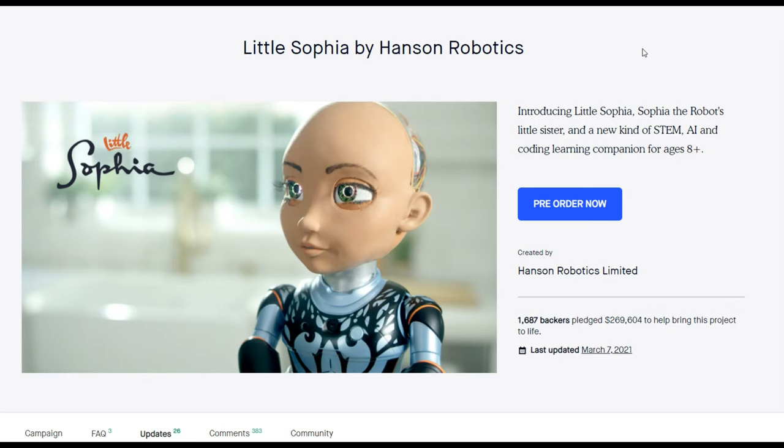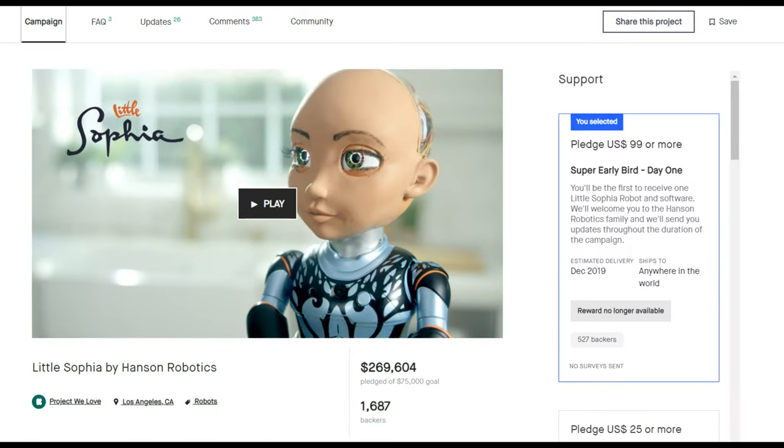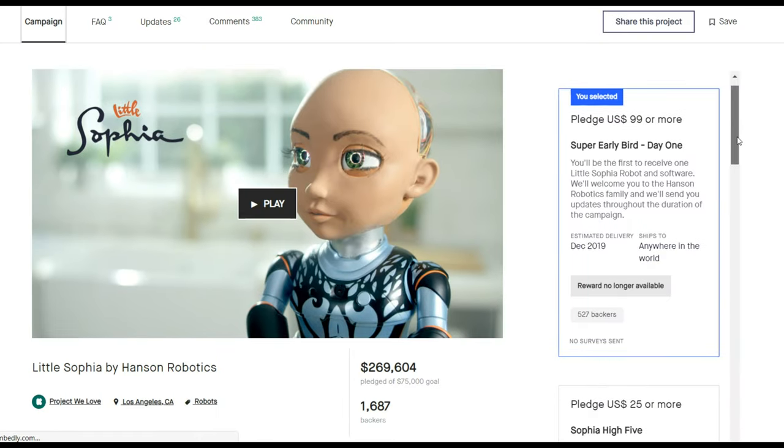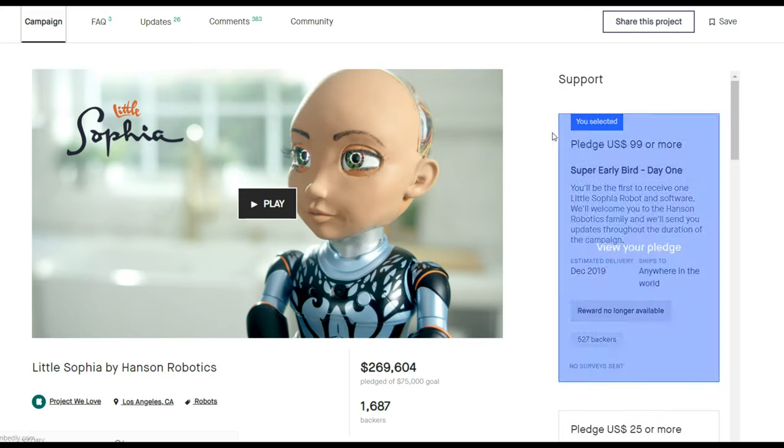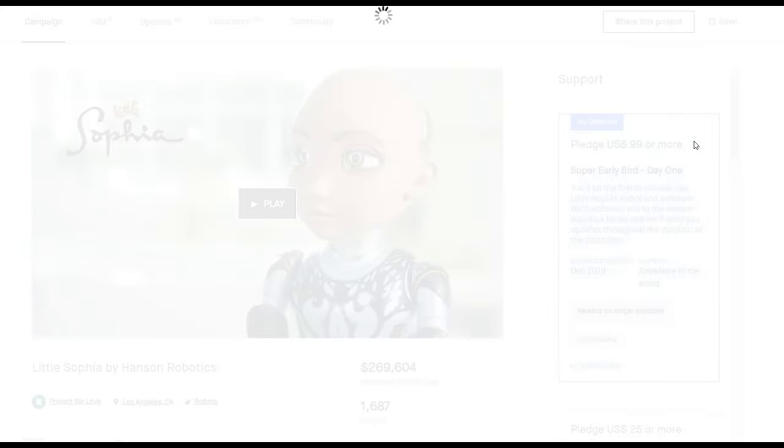Just so you know, this robot — Little Sophia — was originally due to be delivered in December 2019. So we're now entering almost two years of delay on this project. I am one of the super early bird backers, backer number 417, and I backed this on the 31st of January 2019, so it's been a long time.